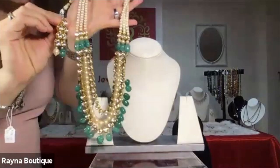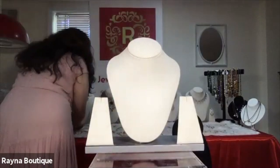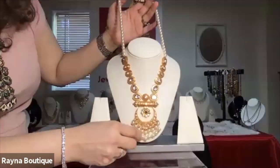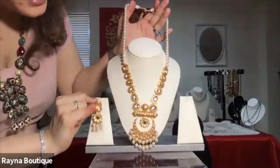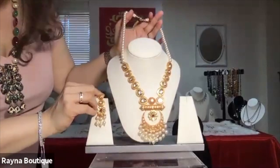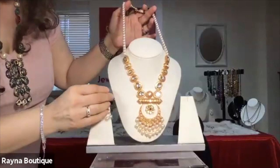We have the earrings that go with this beautiful long necklace. This is another lighter necklace, very lightweight. It's longer and it has the peach color enamel with these beautiful earrings. So you just wear a nice dress and complement it with this necklace. The number for this one is R5.